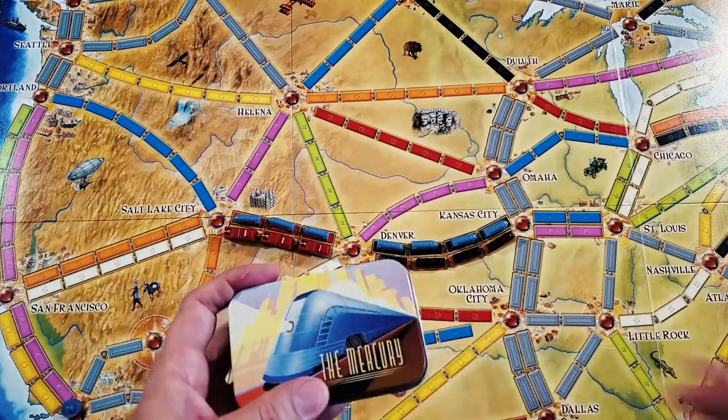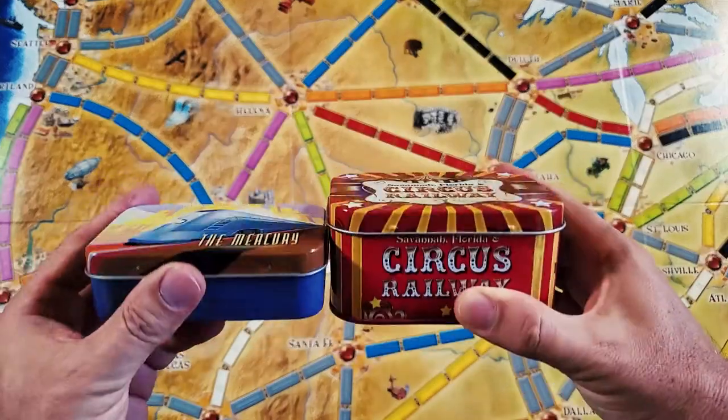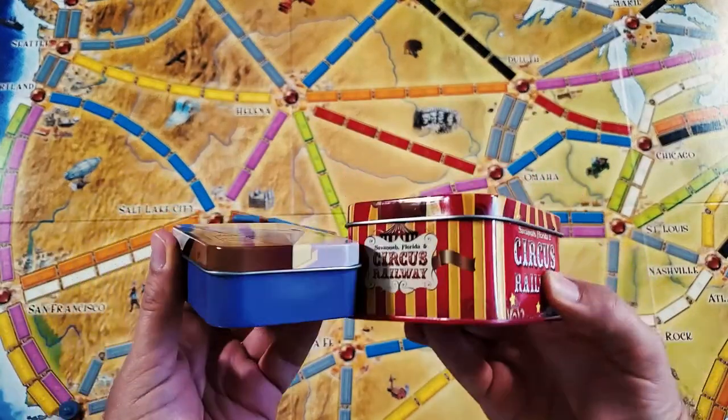And if you're wondering about the size of the train, here is a train from the 10th anniversary edition — you can see it's a lot smaller.